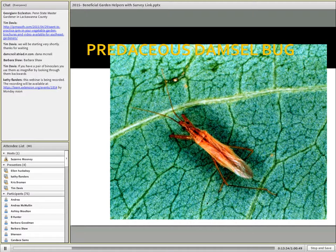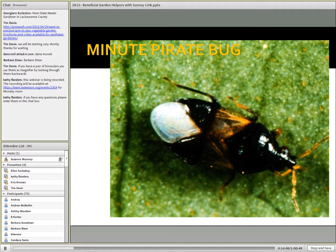Predaceous damsel bugs also fit into this group. They are fairly small insects but common in agroecosystems, and also in our home gardens and landscapes. Minute pirate bugs are commercially available and can be used to good effect in managing greenhouse pests, but they're also very commonly occurring in our managed landscapes and gardens. Often we don't recognize them because they are so small.